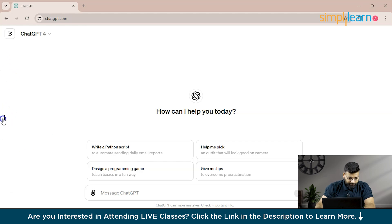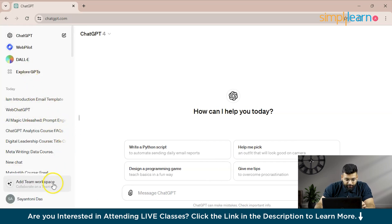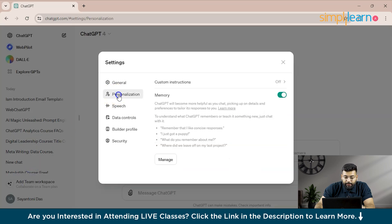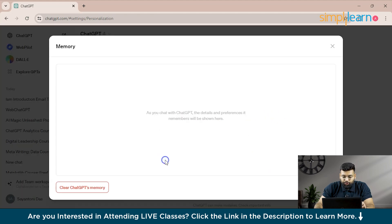I will show you where you can turn this memory feature on. You just have to go to your username, click on that, then go to Settings and click on Personalization. Here's the memory feature — you just have to turn it on. You can go to Manage to check if it has stored any memory regarding you, and you can also clear ChatGPT's memory.